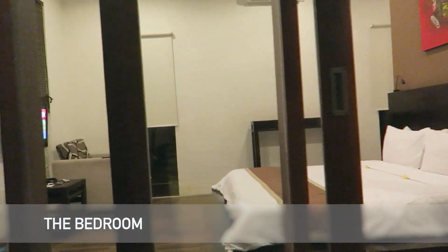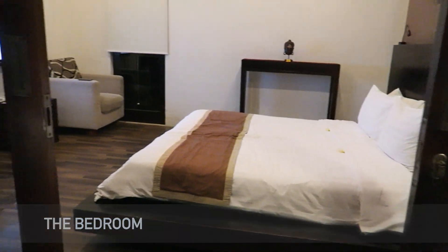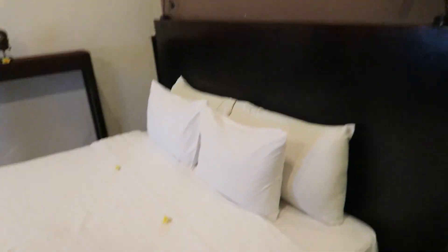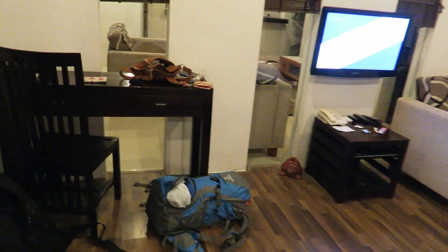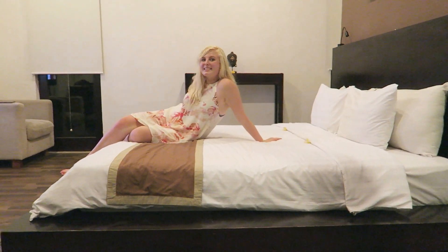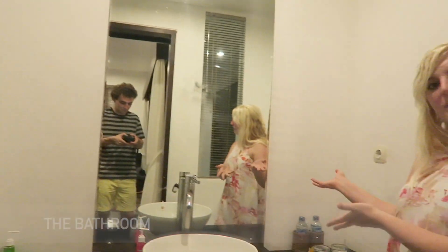This villa actually has two bedrooms. This is the one we are staying in — here's the bed. And over here we have the bathroom.